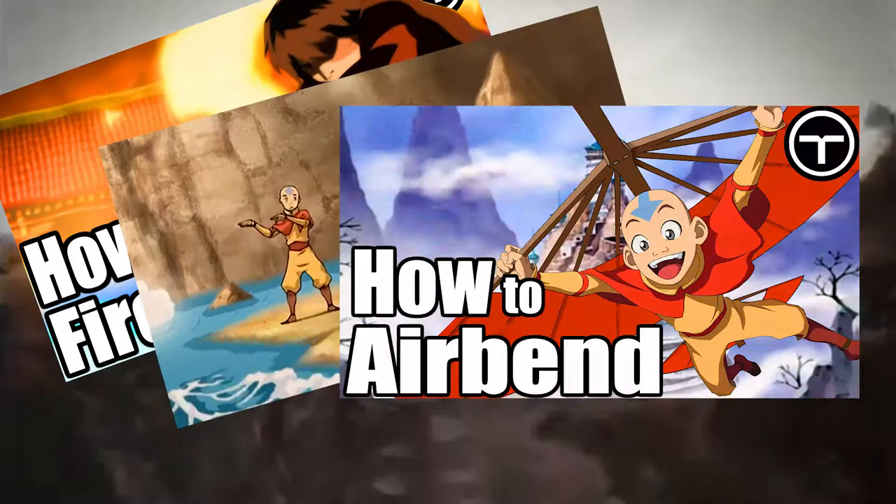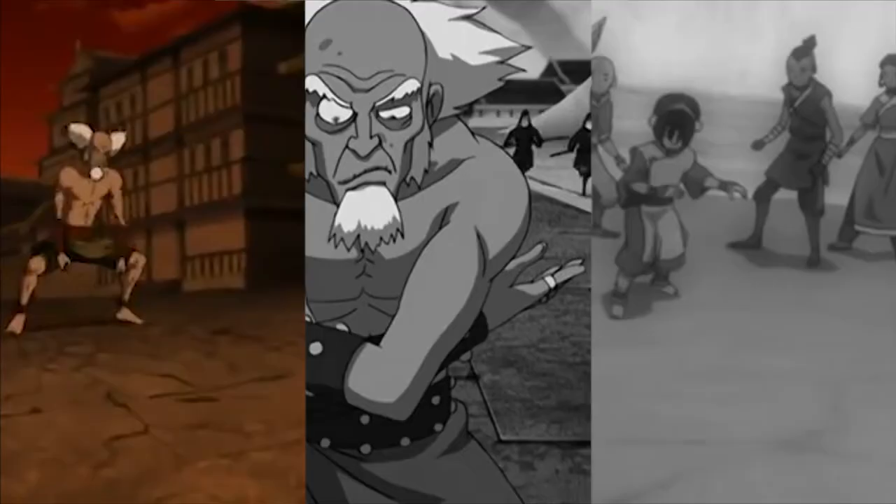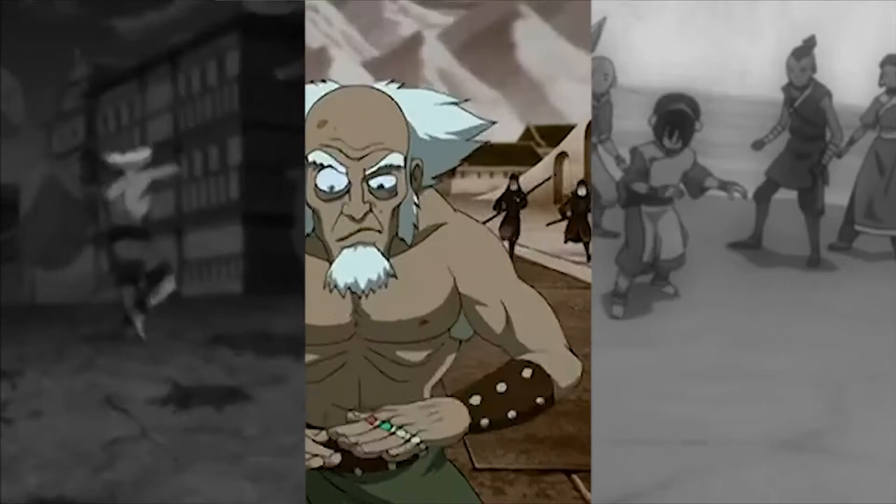Check this out! Flinging boulders around — if you're not from the movie — shooting pillars, creating rock slides, tunnels, and so much more. With stronger earthbenders generally being able to move more earth at once and in really creative ways. So what exactly is going on here?